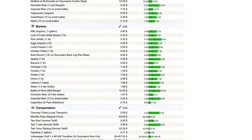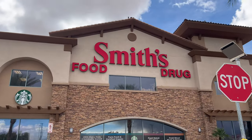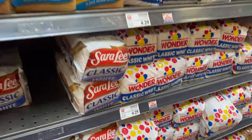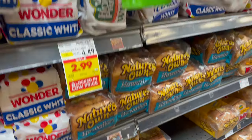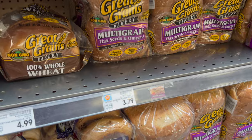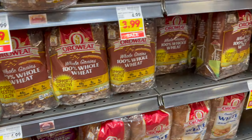As far as groceries, Numbeo.com gives us a list of different prices to expect at the market — but let's go to the grocery store and see for ourselves. Let's look at some bread: $4.29 for Wonder Bread, $2.99 on sale, $4.99 for Nature's Own, honey wheat at $4.49, and multi-grain at $3.79. There's a quick peek at a loaf of bread.